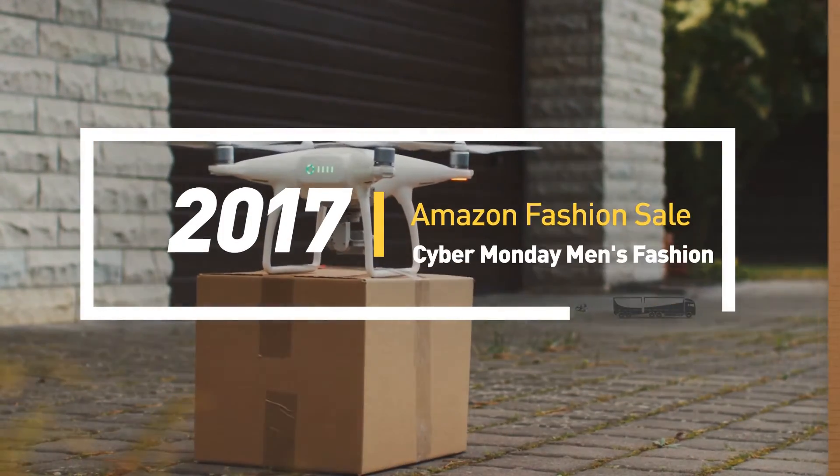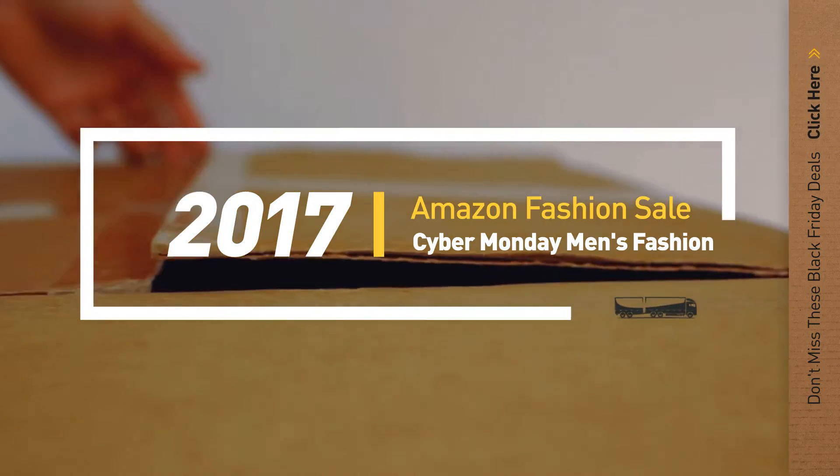If you are looking for Black Friday Cyber Monday Men's Fashion, here's a collection you've got to see. Let's check them out.